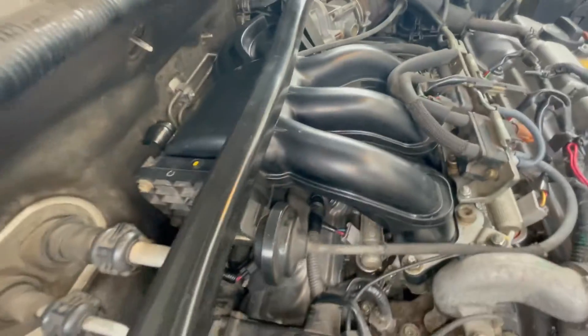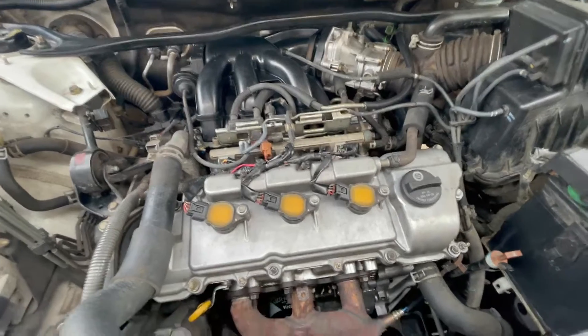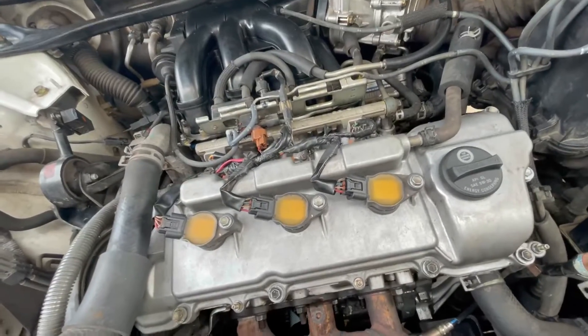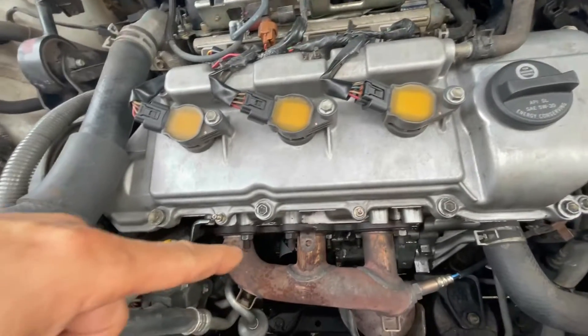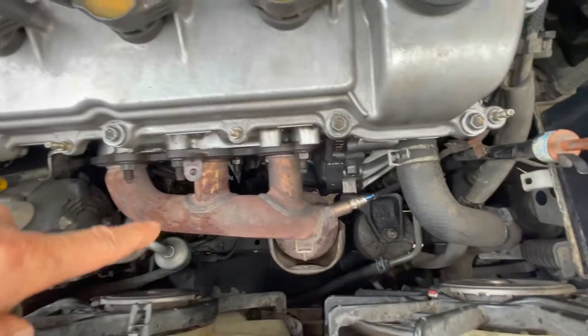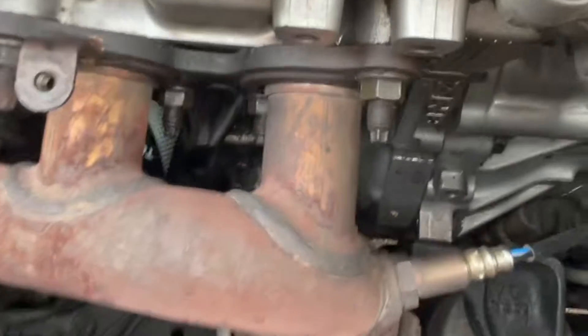If you're having a similar situation, be sure to check all the vacuum hoses first before randomly replacing other parts. This 18-year-old car with 215K miles had many rubber hoses that were no longer flexible — they felt like hard plastic. So even if the hose looks visually good, make sure to check for any cracks and leaks.